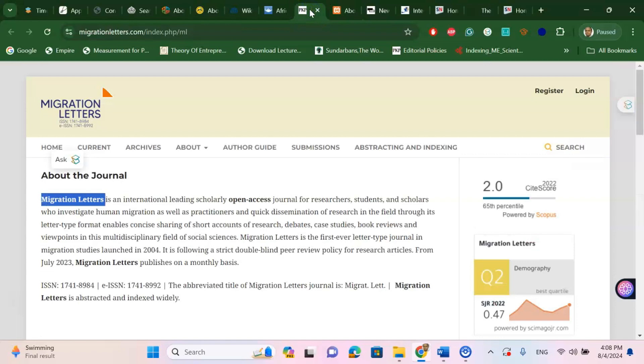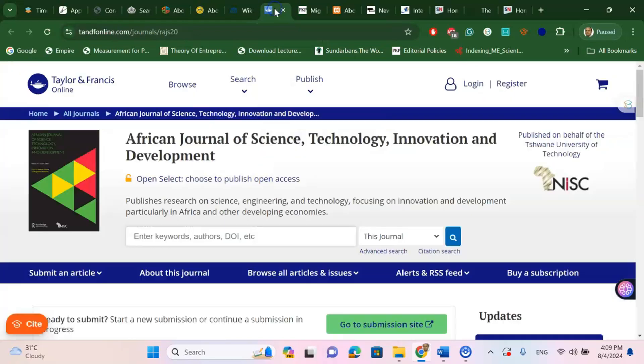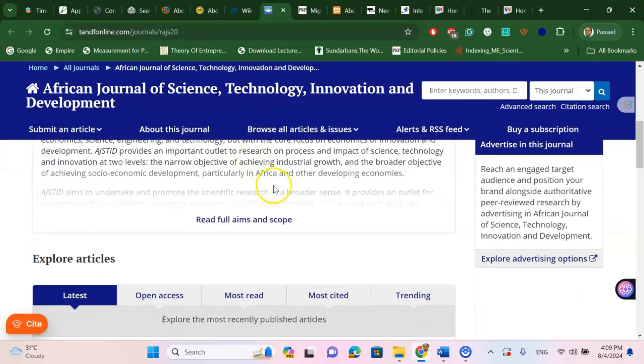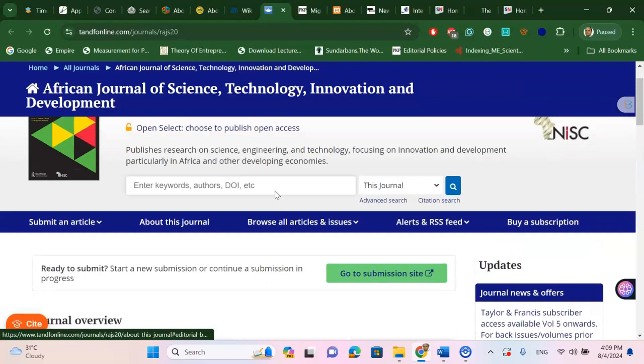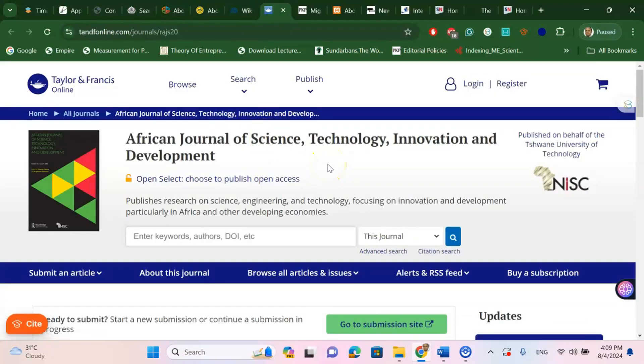Apart from these journals covering engineering, social science, applied engineering, and life science, there are a few other Scopus indexed fast publication journals you can try. These may or may not be under UGC Care, but they are Scopus indexed fast publication journals. One is called Migration Letters, which is a Scopus indexed journal. Another is the African Journal of Science, Technology, Innovation and Development, published under Taylor and Francis — also a very fast publication Scopus indexed journal. You can check whether it is UGC Care listed from the website, but it is a good option for articles based on Africa and other developing economies.